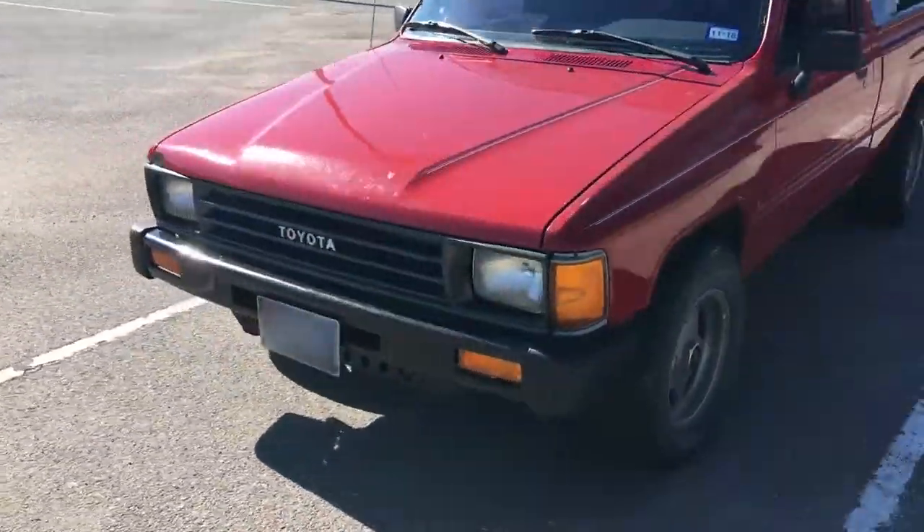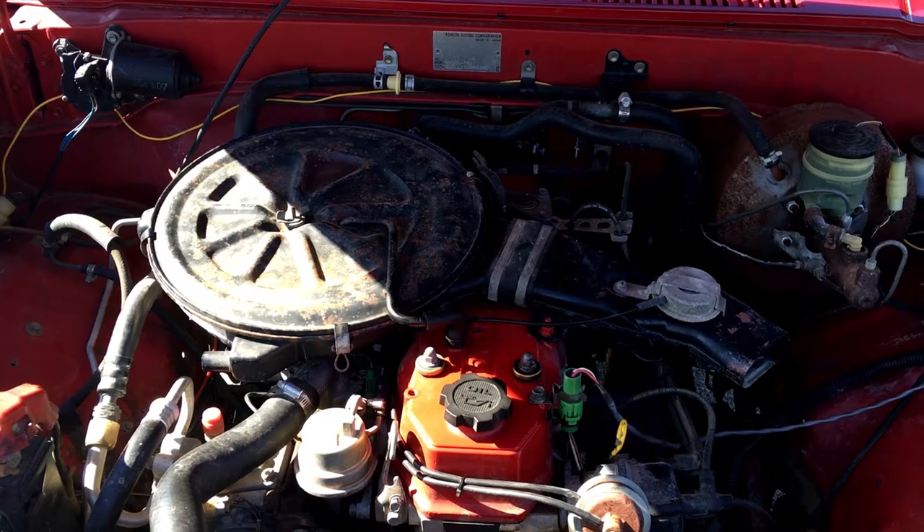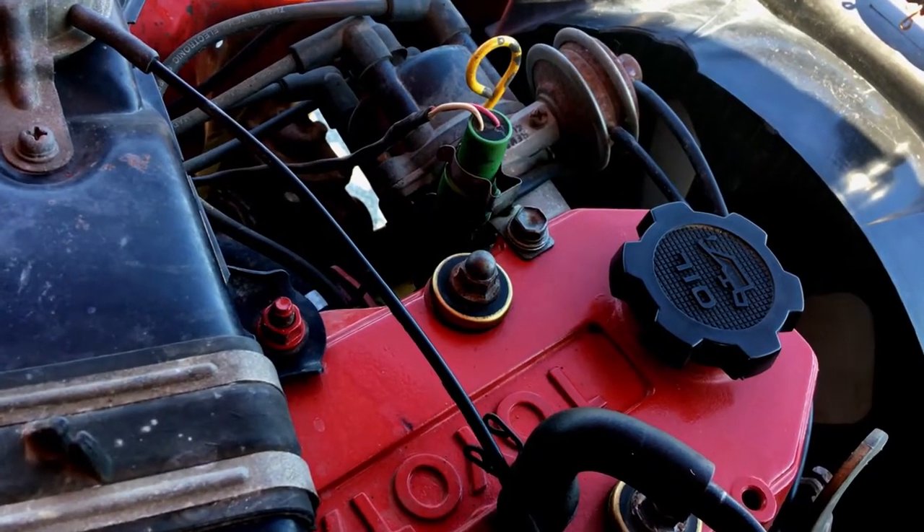Let me introduce to you Lil Red, a 1988 Toyota truck. This sucker has four cylinders, four wheels, and an engine of a riding lawn mower.